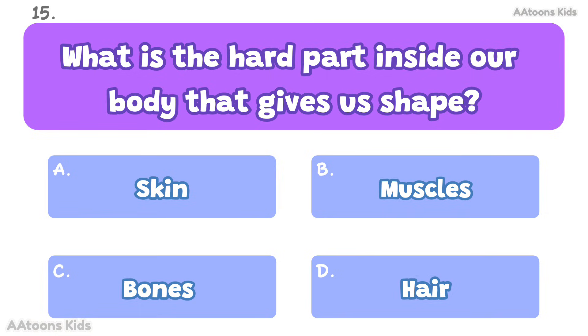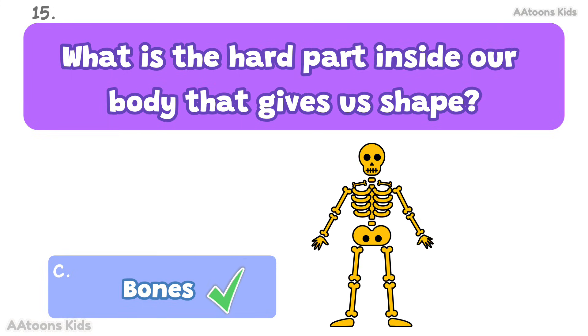What is the hard part inside our body that gives us shape? Bones. Bones give shape and support to our body.